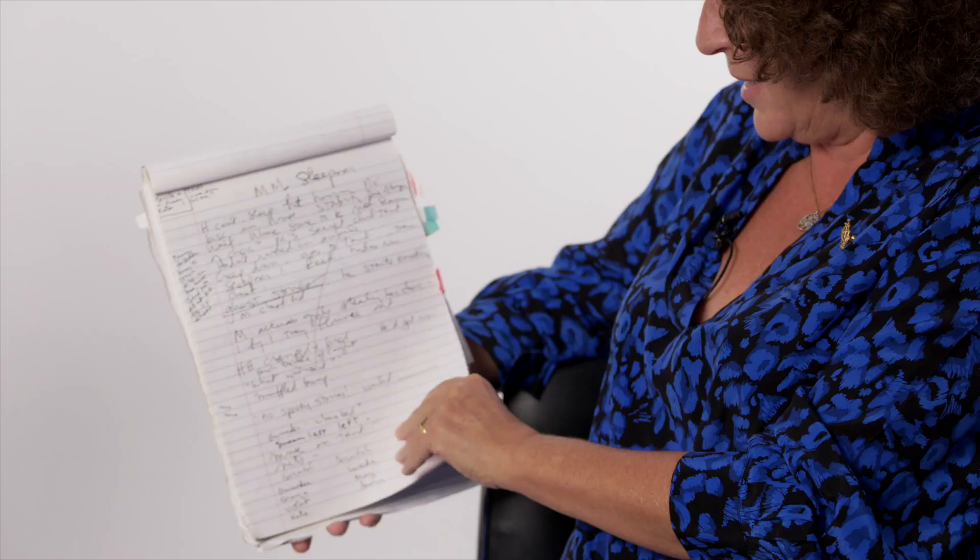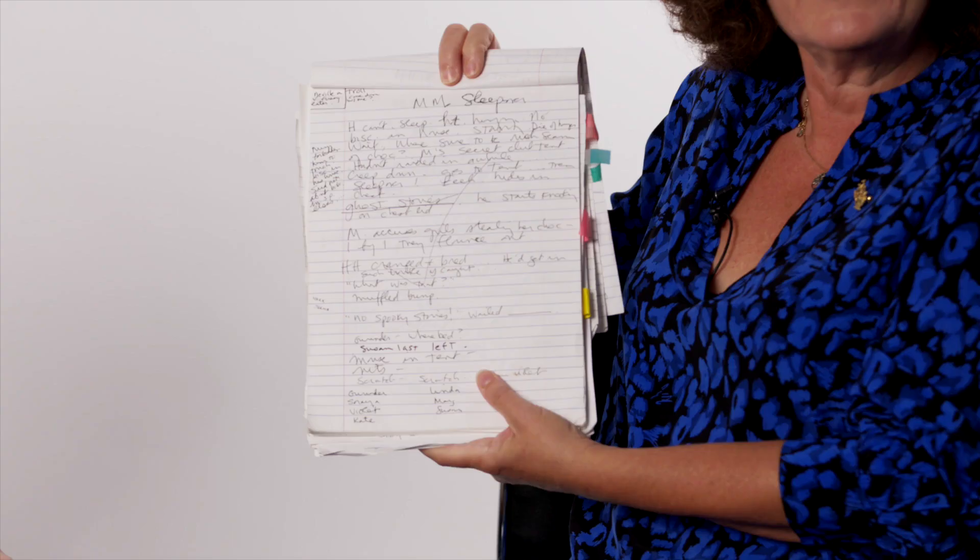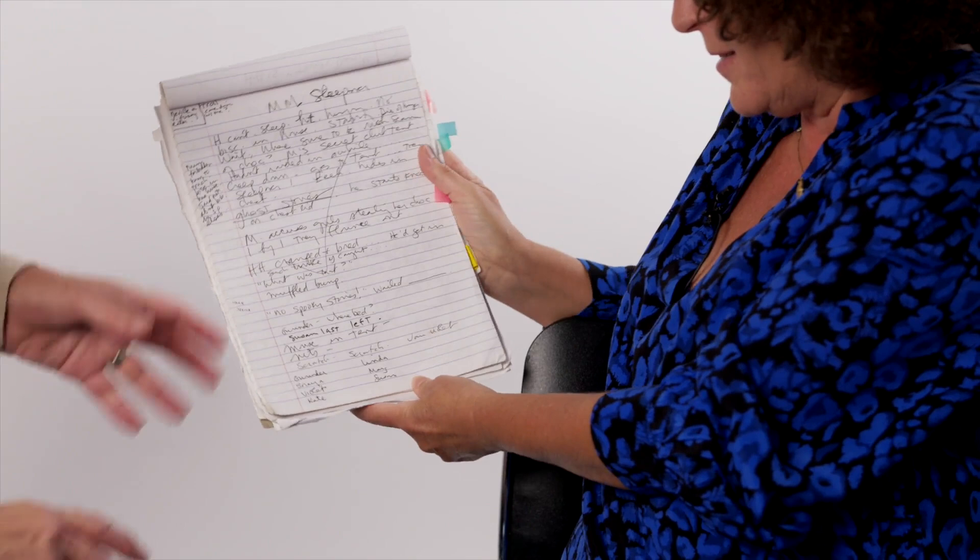So what I do with these notebooks — this is Horrid Henry's Chores — all of these, and if there's a line through it, it means that I actually used this. So rather than having a neat outline, I just write down little ideas. So I think I've written: Henry can't sleep, he's feeling hungry, no biscuits in the house. It's not an outline of a story, it's just varying ideas. And you've also asking yourself questions — you've got: where, bed?